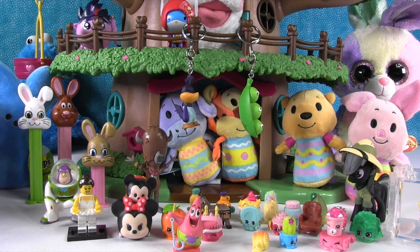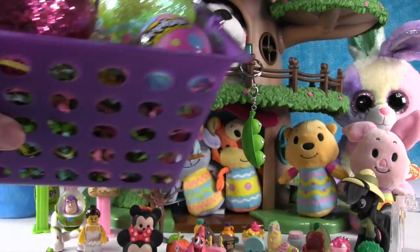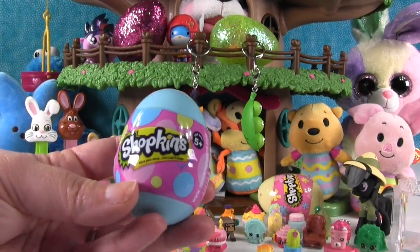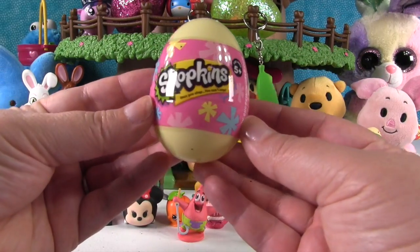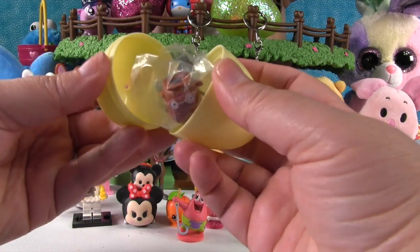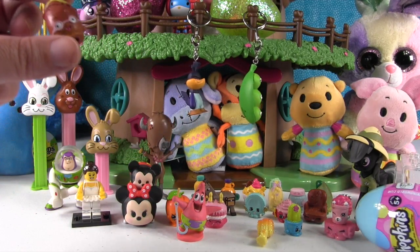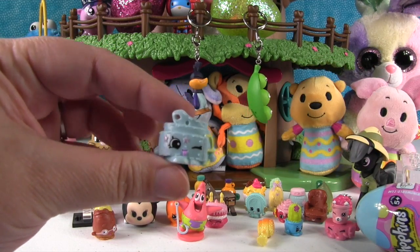Now we have that basket with surprise eggs. We're going to open the yellow Shopkins surprise egg first — these contain season four Shopkins in normal colors and repaint colors. It looks like we got one of each. The first one is Pilly Potato in normal color — he's a superhero spud! And our special repaint one is Sasha Belt — look how pretty she looks in this pastel blue. Very cute!